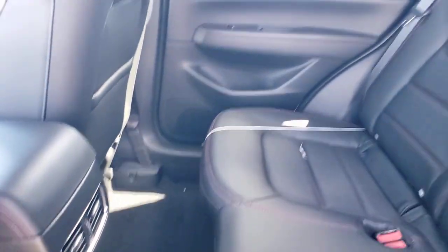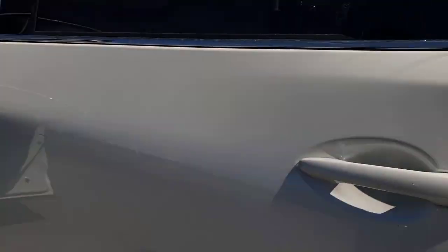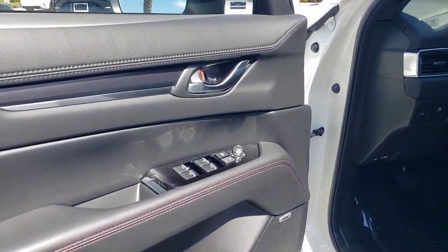sun/moonroof, power liftgate, satellite radio, power passenger seat, heated mirrors, heated rear seat, electronic stability control, and heated front seat.